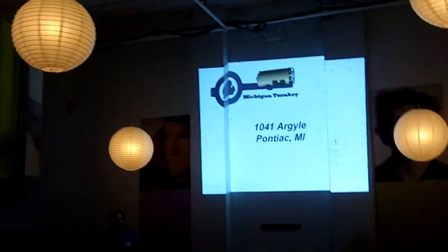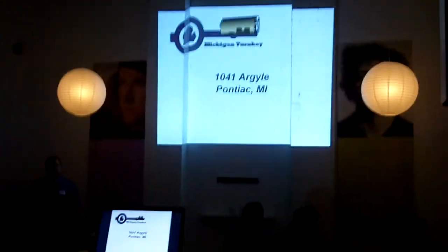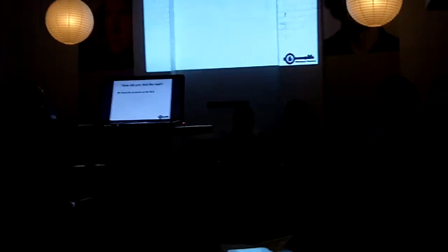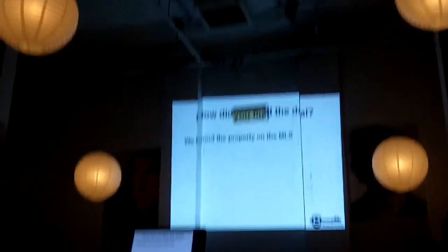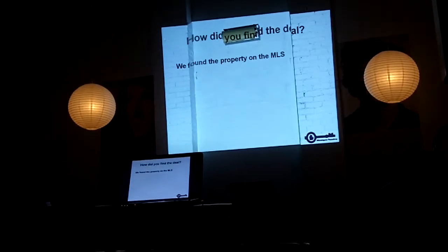We have eight and nine properties in Pontiac now, and they're all very similar to this. Basically we found the property in the MLS. We did property sent to us — I'm sure a lot of you do — by a realtor.